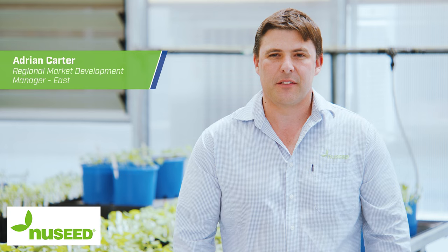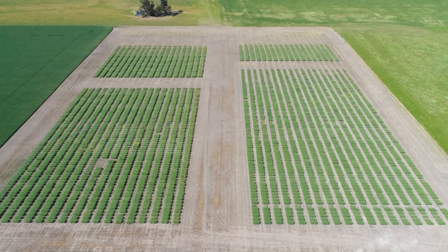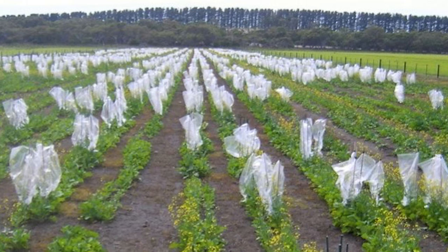At Newseed, we're continually testing our blackleg genetics by the use of blackleg nurseries. This consists of planting untreated seed into an existing canola stubble. This puts maximum pressure onto our varieties and allows us to select for the varieties with highest resistance.